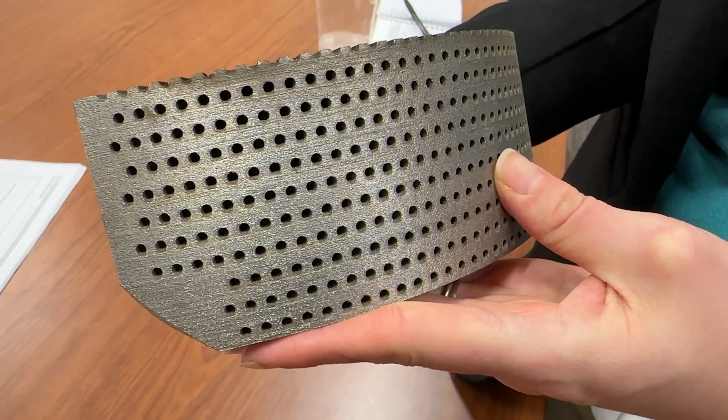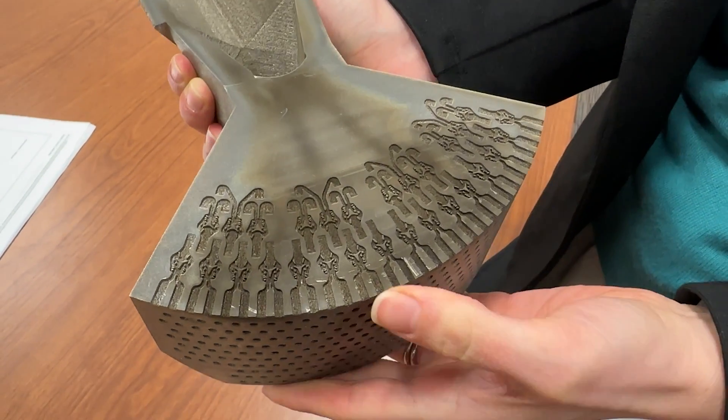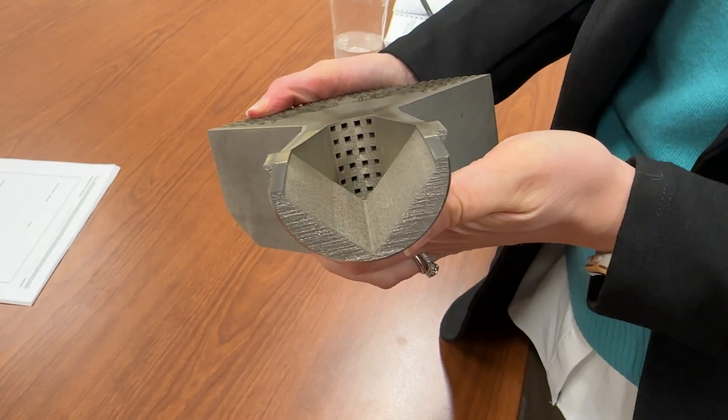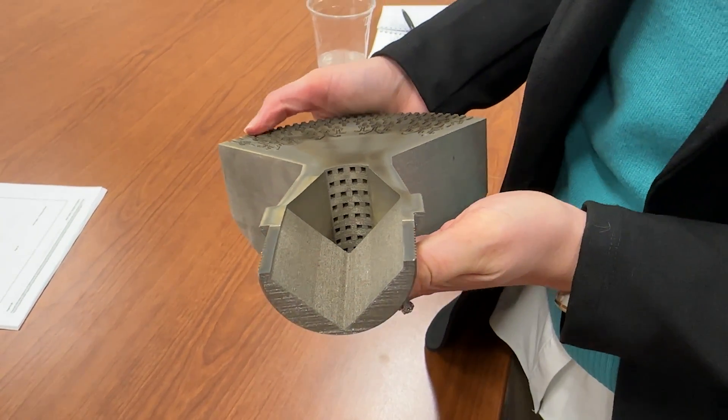The third reason that Baker Hughes is turning to additive manufacturing is because they've identified a new opportunity — a gap in the market that can be filled with a brand new product developed additively from the start. One example is the EVO trim for industrial valves. This component uses kind of the same principle as the VRT: take one stream of fluid and split it into many smaller ones to control the velocity, control the energy, and reduce the noise — but it takes that idea even further.